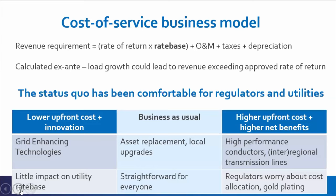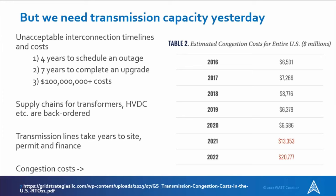We need transmission capacity urgently. We can't be stuck at business as usual — some examples from developers include waiting four years just to schedule an outage to begin constructing an upgrade, or seven years to complete an upgrade. For GETs, you often don't need an outage, or only a very short one. Interconnection costs are routinely $100 million or more for projects or clusters — that's killing projects. The traditional approach is getting harder because transformers and high-voltage DC components are backordered, supply chains are stressed, and if you want to build a line you need to plan many years ahead — plus site, permit, and finance it. Meanwhile, congestion costs are growing very quickly.